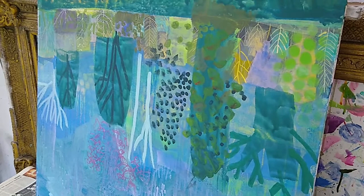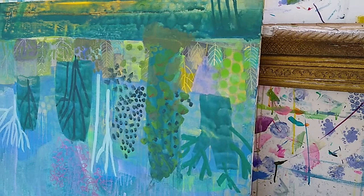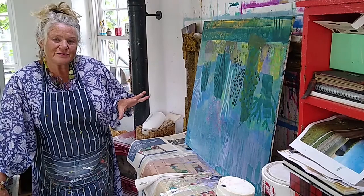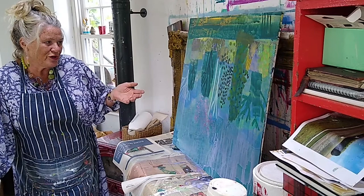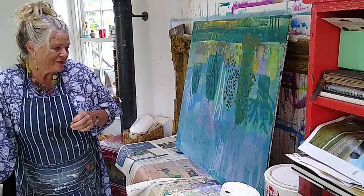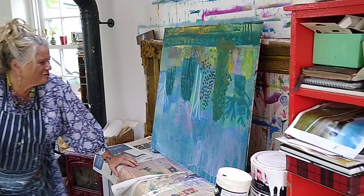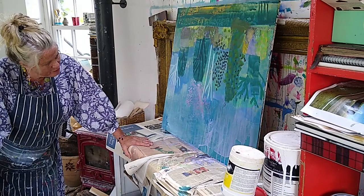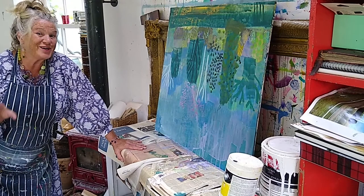I might just let that dry and then turn it around and have another look. The other part isn't almost finished. I started it off outside by the river, and I'll probably take it back down one more time, because you just can't beat what's there. I like this combination of what's observed and then what I make of what's observed. If I get lost with the painting, I always go back to what's actually there. They can take anything from a few weeks to a few months.